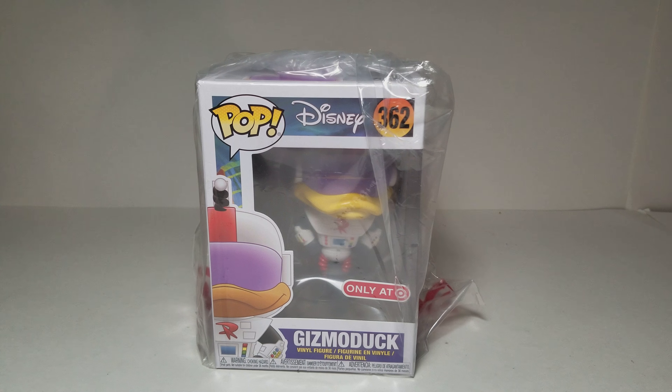Hi guys, today I have the Disney Gizmoduck Funko Pop from DuckTales and this is a Target exclusive. They're doing something called Funko Friday for this month and maybe next month as well. So each Friday they're going to have an exclusive Funko Pop only available at Target online. The first one I didn't know about and it got sold out pretty quickly, but I was able to get this one.